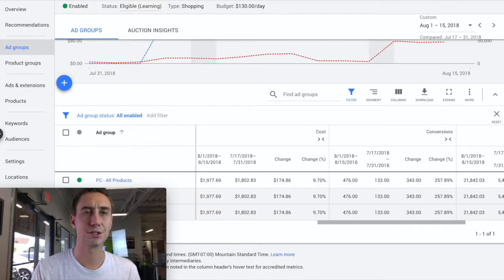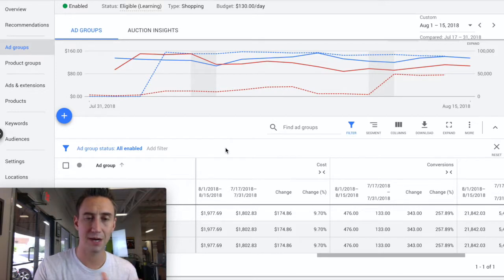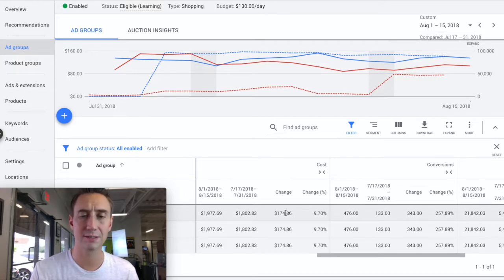On this other tab I'm going to show you a slightly different view. I actually find this view sometimes harder to read and reconcile, but it does show the data in a comparison way better. We're doing a 15-day window: August 1st through 15th compared to the 15 days prior, July 17th to the 31st. If we look at cost, the cost is about the same — only $174 variance, so cost went up about 10% from July to August.